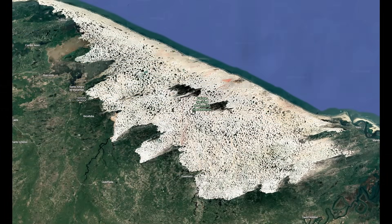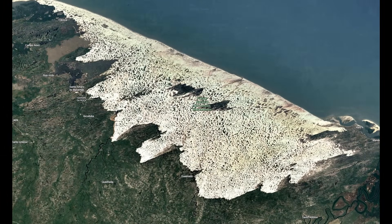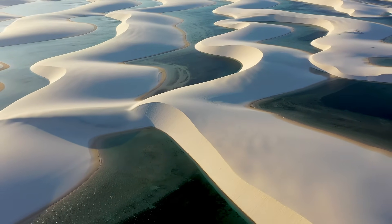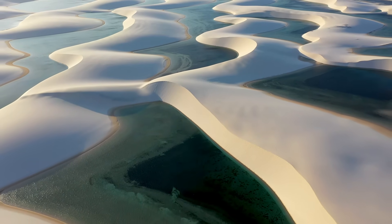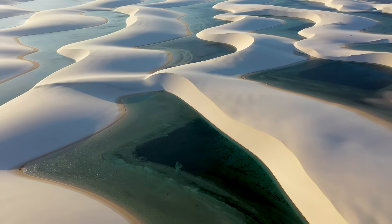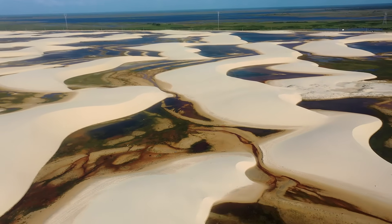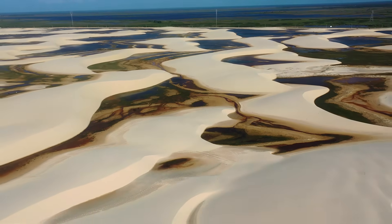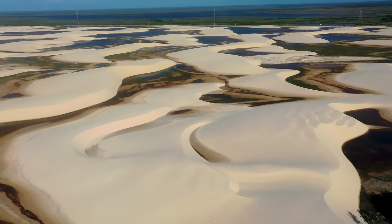You can see the process from space — dunes migrating, merging, and reshaping year after year. Satellite surveys and 3D elevation models show that the dunes can move several metres each season. Some gain height, others collapse. It's not a still landscape; it's one that's constantly rewriting itself. So the sand keeps moving, the wind keeps sculpting, and the dunes keep marching inland. But all this movement alone can't explain the lagoons. For that, we need to talk about water and a secret lying just beneath the surface.